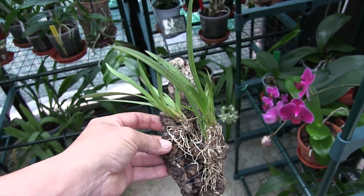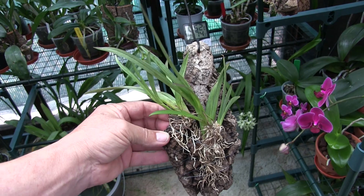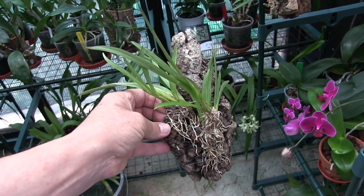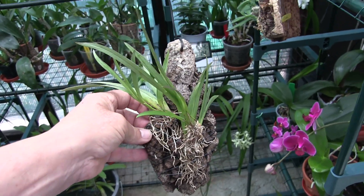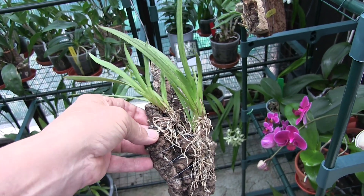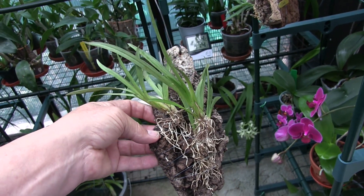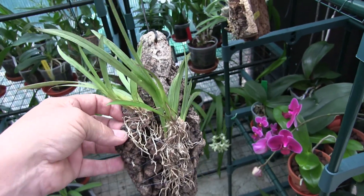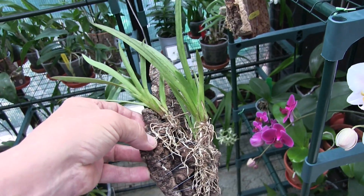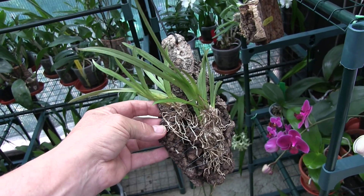New growths on tolumnias can progress at quite a rate and get to blooming size quite quickly, providing they've got a reasonable bit of backup with some other fans. You could be looking at a new growth in early spring that blooms by the end of that year, providing it's got a decent plant behind it to support it. However, if you've got one little fan with one new growth on it, that new growth may never bloom.